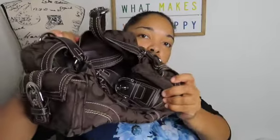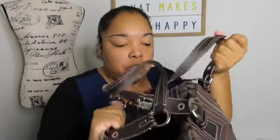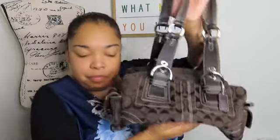First up is a Coach purse — oh, this is so pretty! It looks like it's never even been used. Beautiful inside. It looks like it is real. I might send this into ThredUp — I do have a Luxe Label account with them — so this might be one I send to them. Not that bad, I like that one.